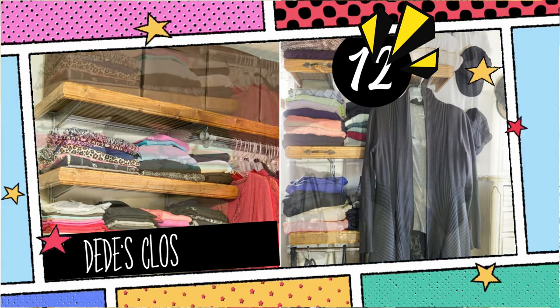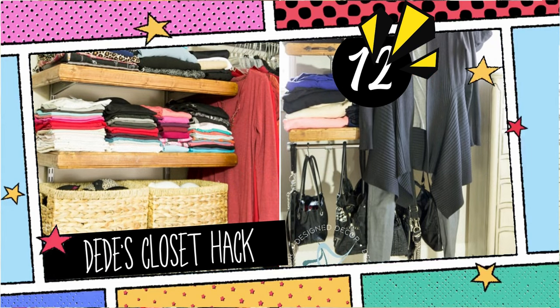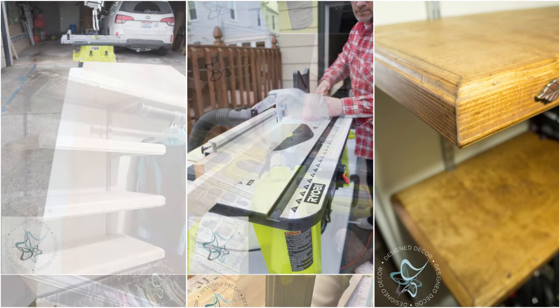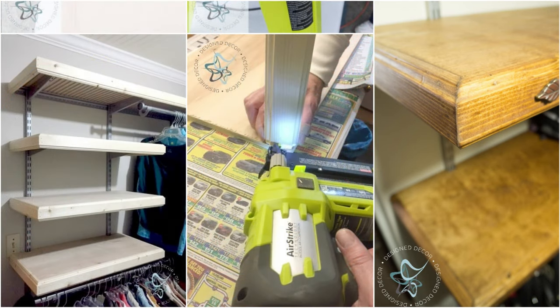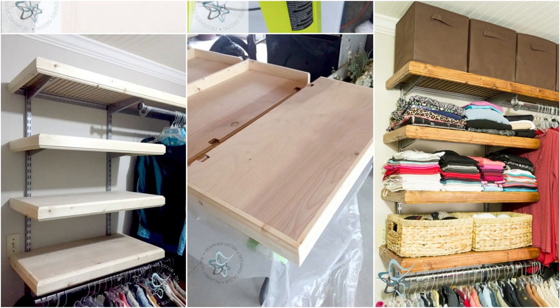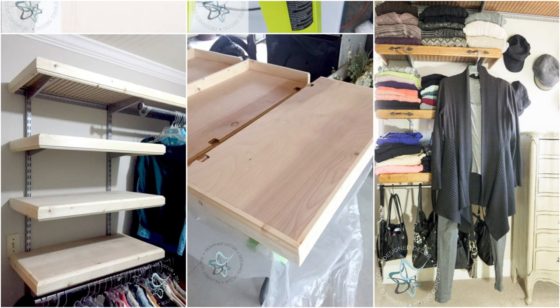12. Dede's Closet Makeover Hack with Wood Caps, Poles, and Bars. Using purebond plywood cut to a depth of 13 inches, carve rear slots with a Ryobi router for metal supports. Split 1x6 pine boards to 2.5 inches and craft decorative edges. Assemble using wood glue and the Ryobi Airstrike Brad Nailer. Sand, stain, and ensure to seal the shelf's underside. Furnish with trendy furniture poles and an accessory bar for purses.